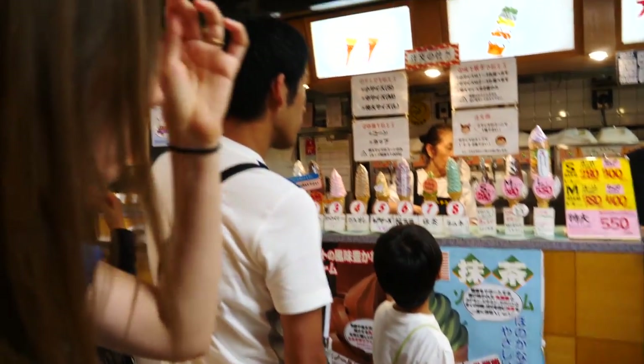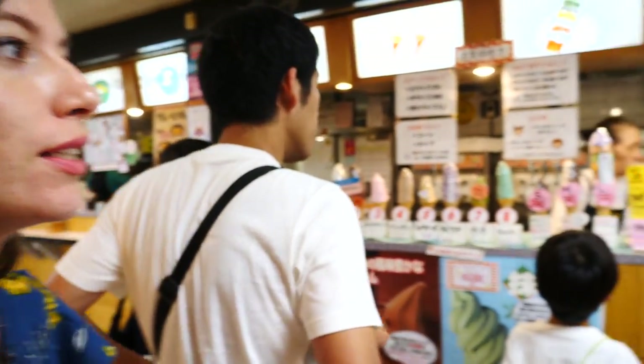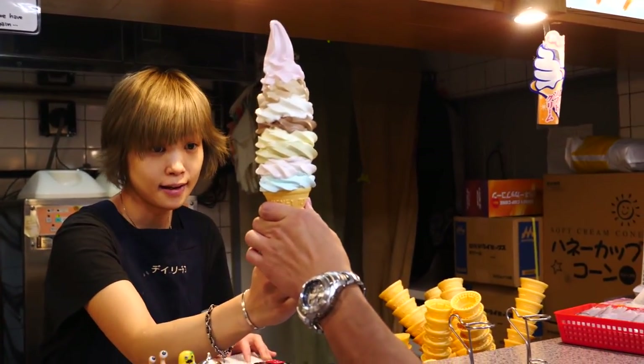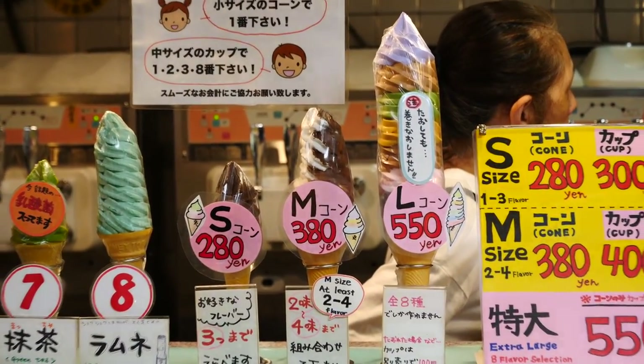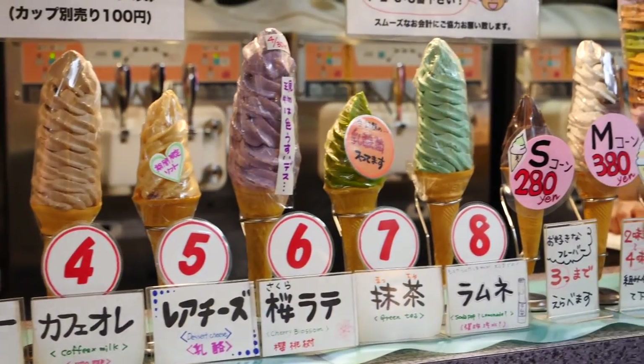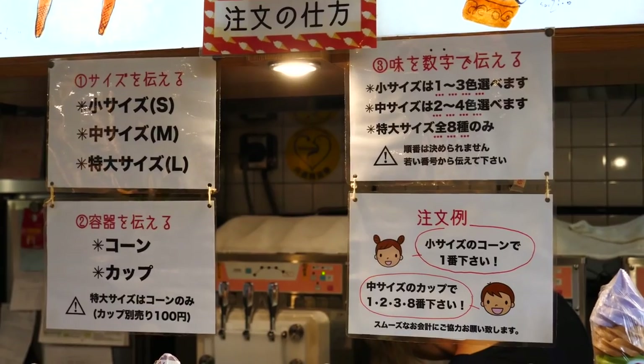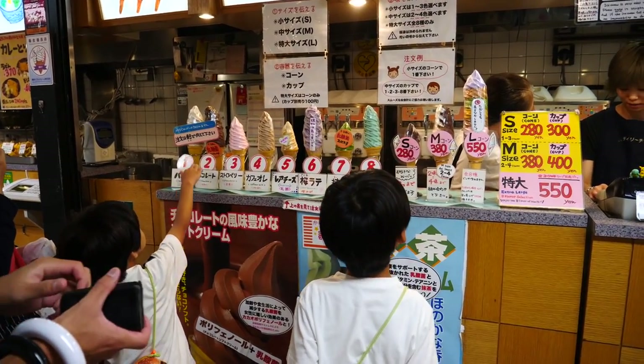Audrey is going to get the big ice cream cone. Are you excited for this? Super excited — I actually saw someone just order the large one and it really is as big as that. It is unbelievably huge. 550 Yen is a pretty good deal too — eight flavors. And as you can see we're not the only people in line, so we're just waiting for it to come.